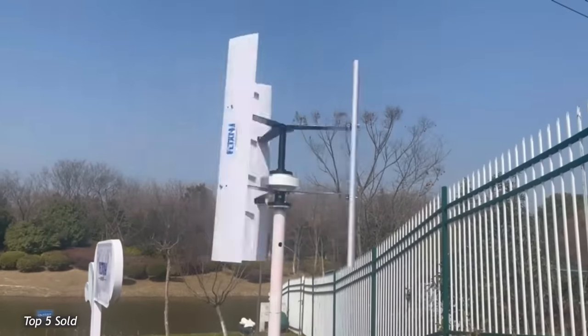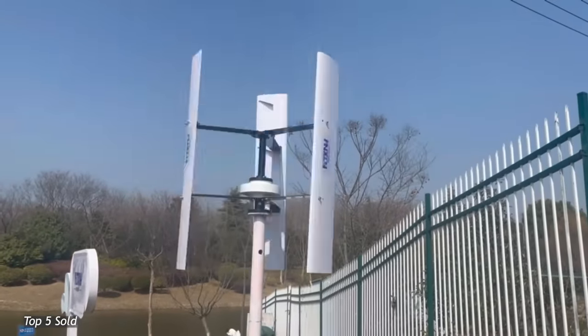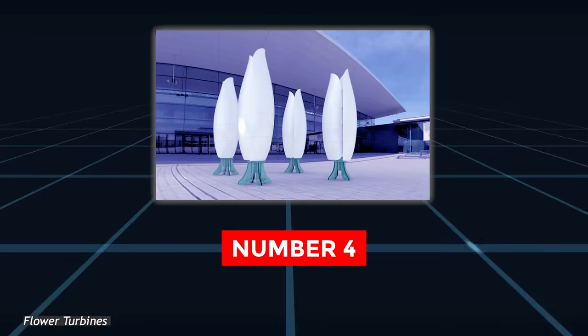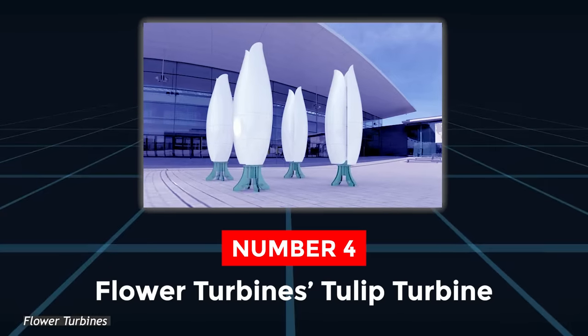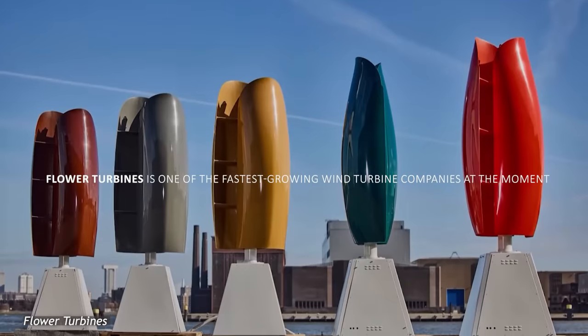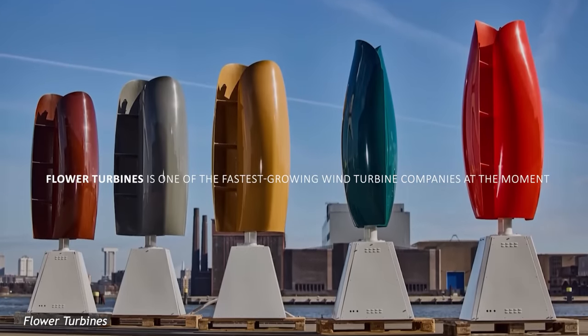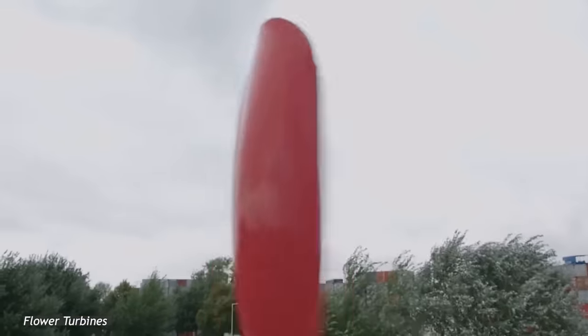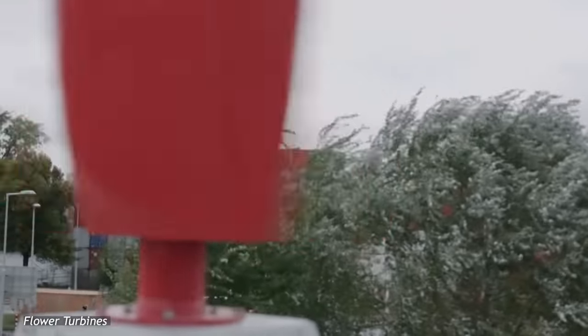That said, the turbine is still one of the most versatile ones currently on offer, which is why it had to make the list. Number 4. Flower Turbines Tulip Turbine. Flower Turbines is one of the fastest-growing wind turbine companies at the moment, thanks to the fact that they offer one of the most revolutionary and most efficient products currently on offer.